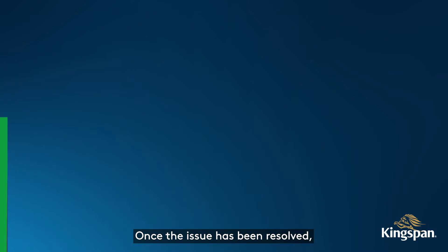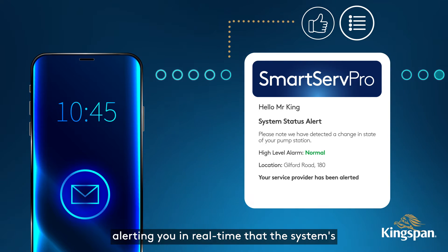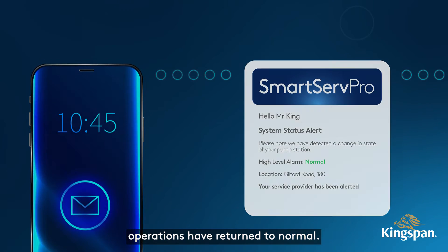Once the issue has been resolved, the engineer will update the status of your SmartServe Pro device, alerting you in real time that the system's operations have returned to normal.